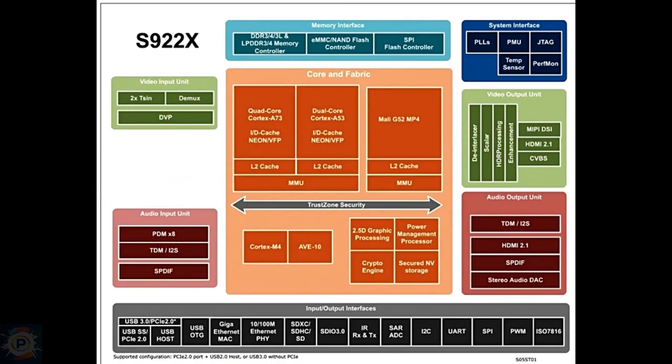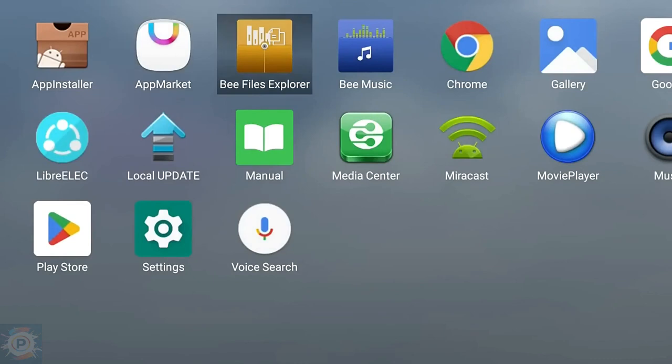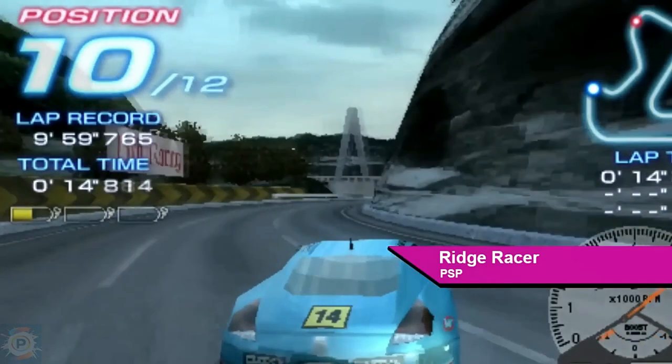It had benchmark scores of 118 in single-core and 375 in multi-core. Interestingly, the scores are surprisingly close, with the X2 Pro having a slight advantage in both metrics.